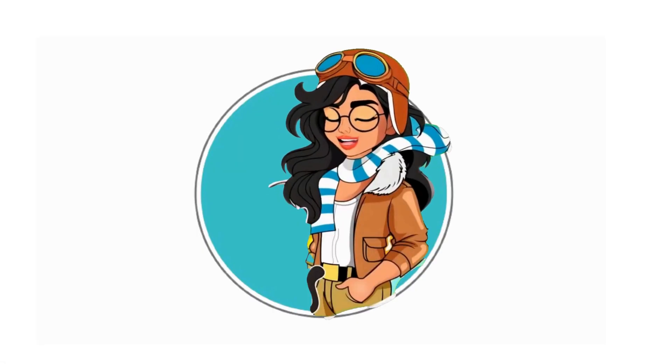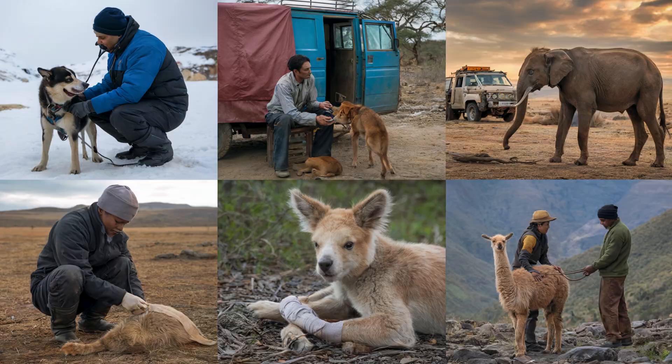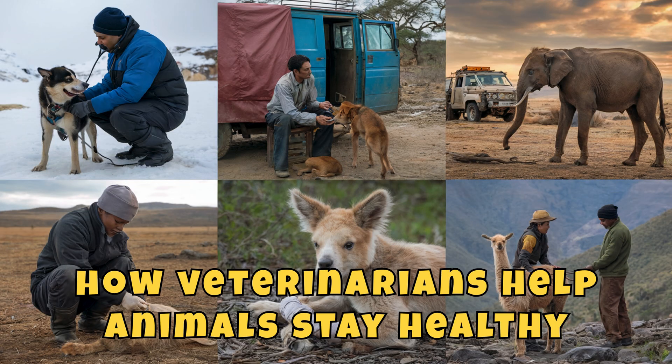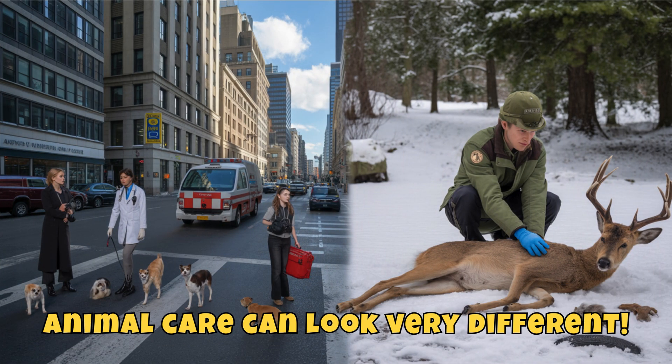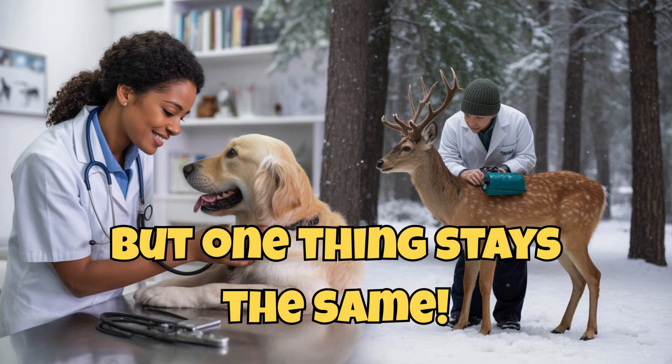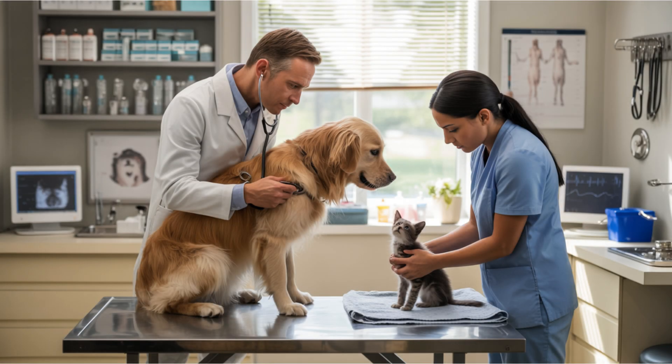Hello Explorers! I'm Ava Wingfield and today we're traveling the world to learn how veterinarians help animals stay healthy. From busy cities to snowy forests, animal care can look very different. But one thing stays the same: veterinarians use science, tools, and compassion to help animals everywhere.